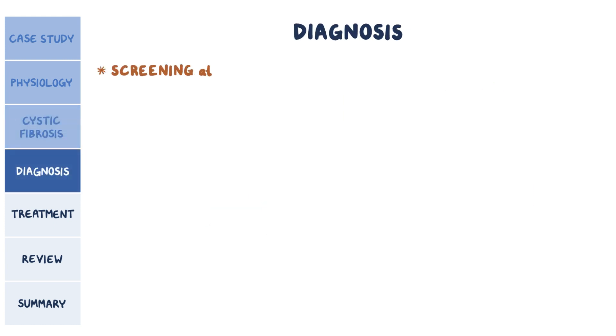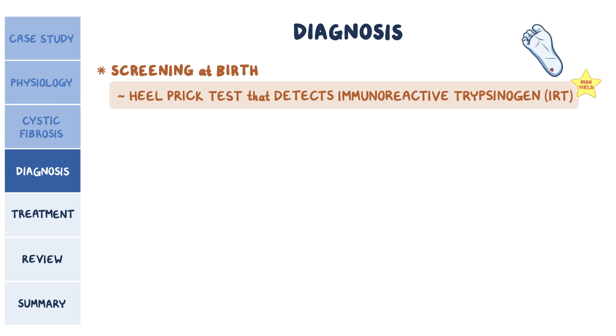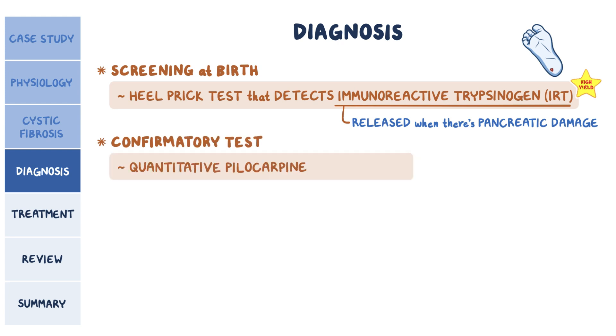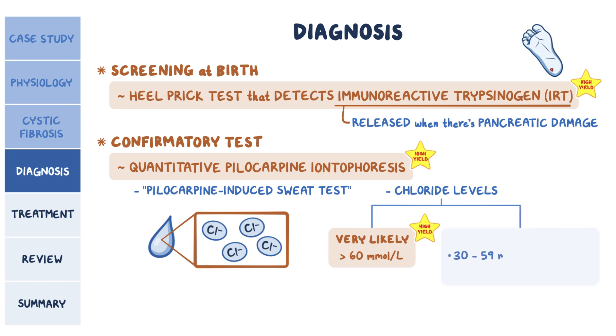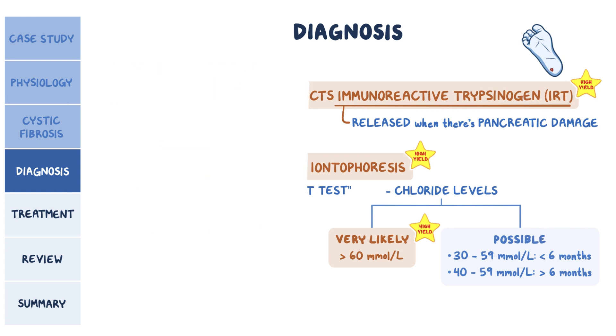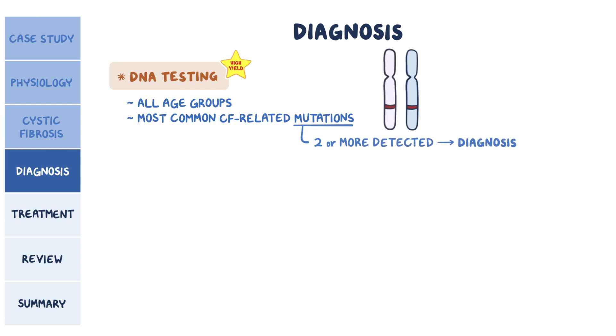For diagnosis, screening can be done at birth via a heel prick test that detects a pancreatic enzyme called immunoreactive trypsinogen, or IRT, which is released into the fetal blood when there's pancreatic damage from CF. The confirmatory test is the quantitative pilocarpine iontophoresis, better known as the pilocarpine-induced sweat test, which checks for high levels of chloride in the sweat. Chloride levels over 60 mmol per liter make CF diagnosis very likely, while intermediate levels from 30 to 59 mmol per liter in infants below 6 months, or 40 to 59 mmol per liter in older infants, children, and adults, mean CF diagnosis is possible. DNA testing can also be done in all age groups to detect the most common CF-related mutations; if two or more mutations are detected — one in each chromosome — then the diagnosis of CF is confirmed.